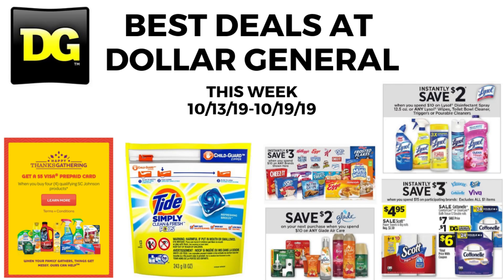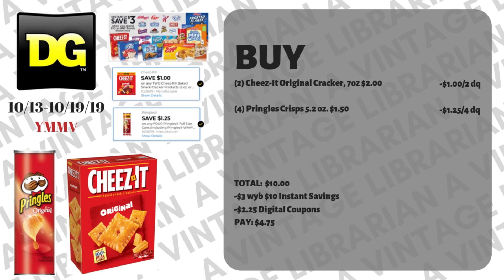Hey guys, it's a Vintage Librarian. We're going to talk about the best deals at Dollar General this week from October 13th until October 19th, and of course we're going to exclude the sale that ends today on Sunday, October 13th. Right now at Dollar General it is definitely the time of instant savings.